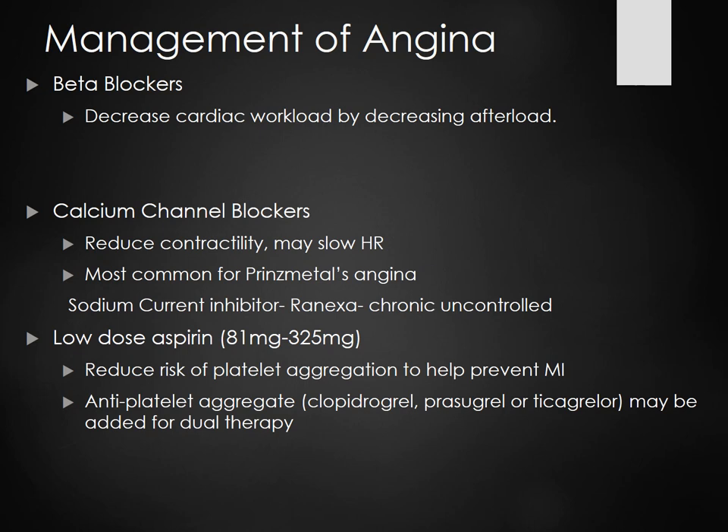With nitro paste or patch, we take it off every 12 hours — we don't want people to sleep with it. Their heart doesn't need increased oxygenation at night. We take it off at night and rotate the patches — we don't want it in the same place every time.